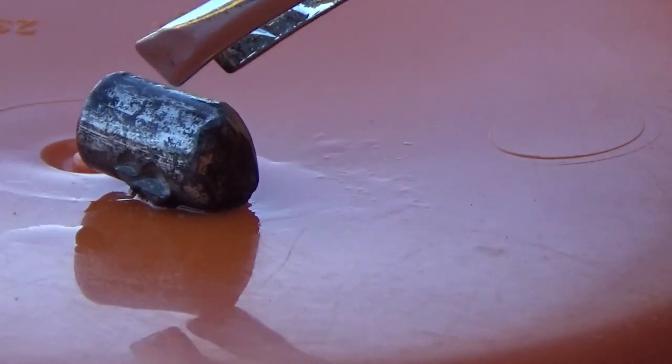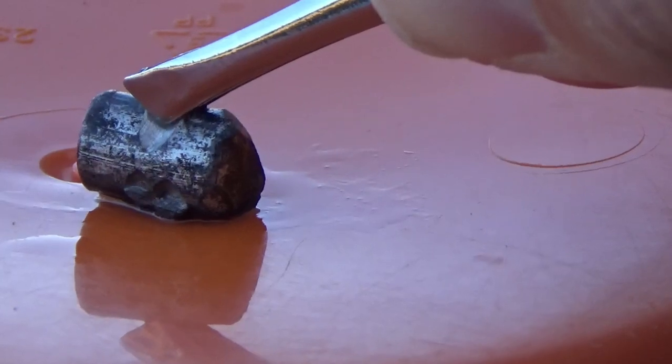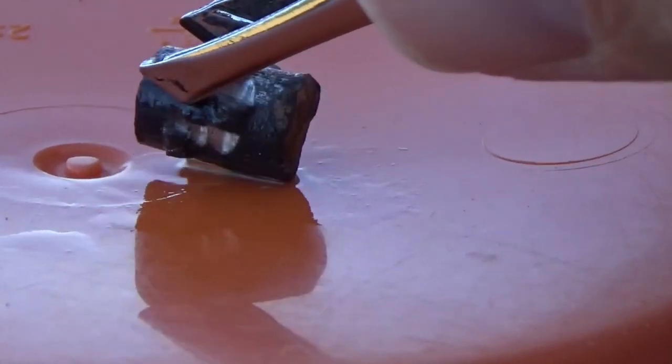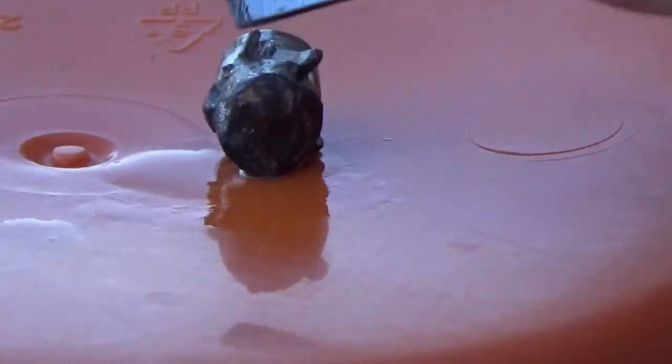With these tweezers you can actually see how easy it is to cut into the lithium metal — it's very, very soft. A fingernail can cut into the metal as well. You can see how really soft it is; I'm not even using any pressure whatsoever.